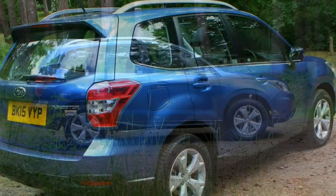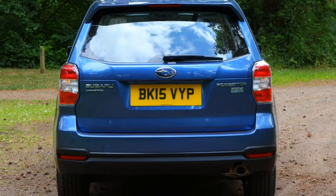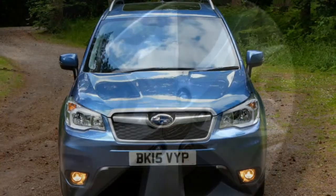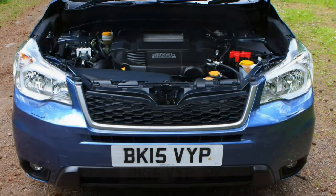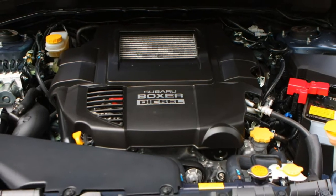The six-speed manual box is nice to use, with a notchy but precise action reminiscent of other Subarus such as the Impreza and BRZ. We haven't tried the CVT gearbox in the diesel Forester yet, but it's a good fit in other Subaru models so it should be a similar story in this car.